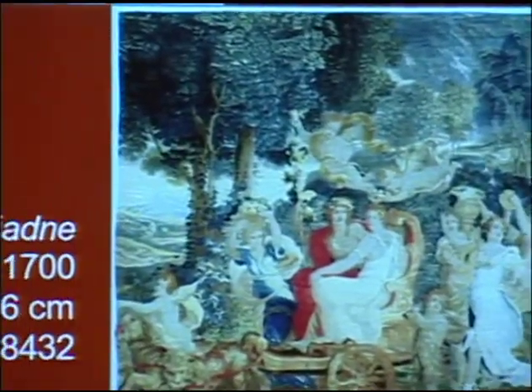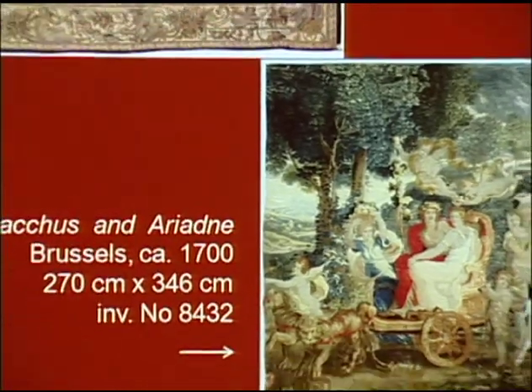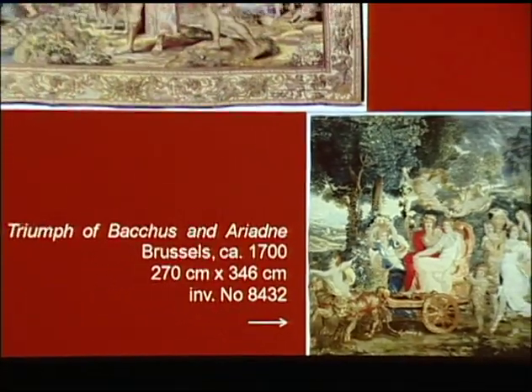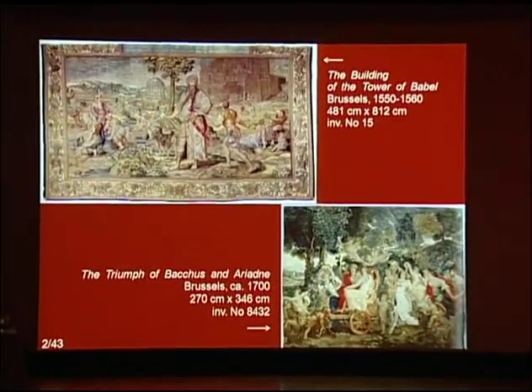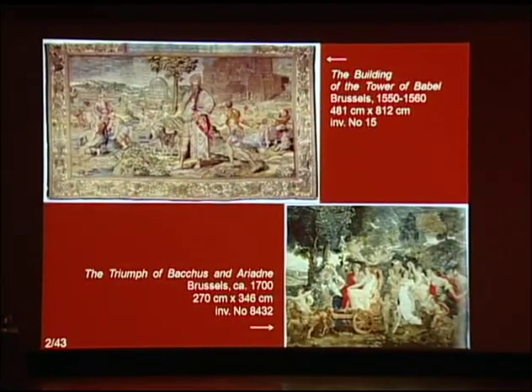Good afternoon. I would like to present two conservation projects of tapestries from my museum, the Royal Castle on the Wawel Hill in Krakow, Poland. The end of 2008 at the Museum Castle of Wawel coincided with the completion of two long-term projects, concluding the conservation of two historically important Brussels tapestries from the museum collection.